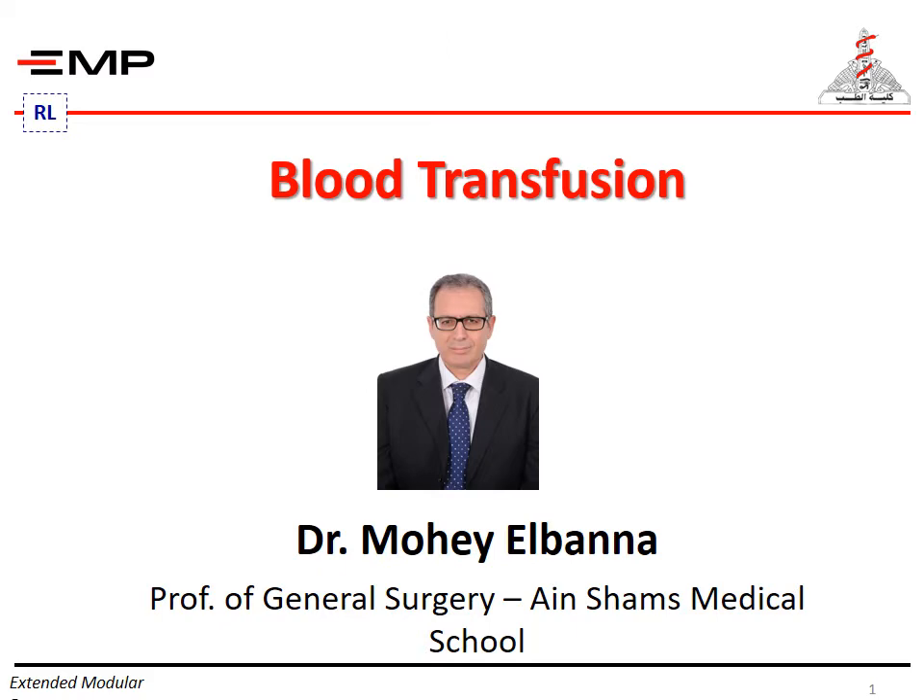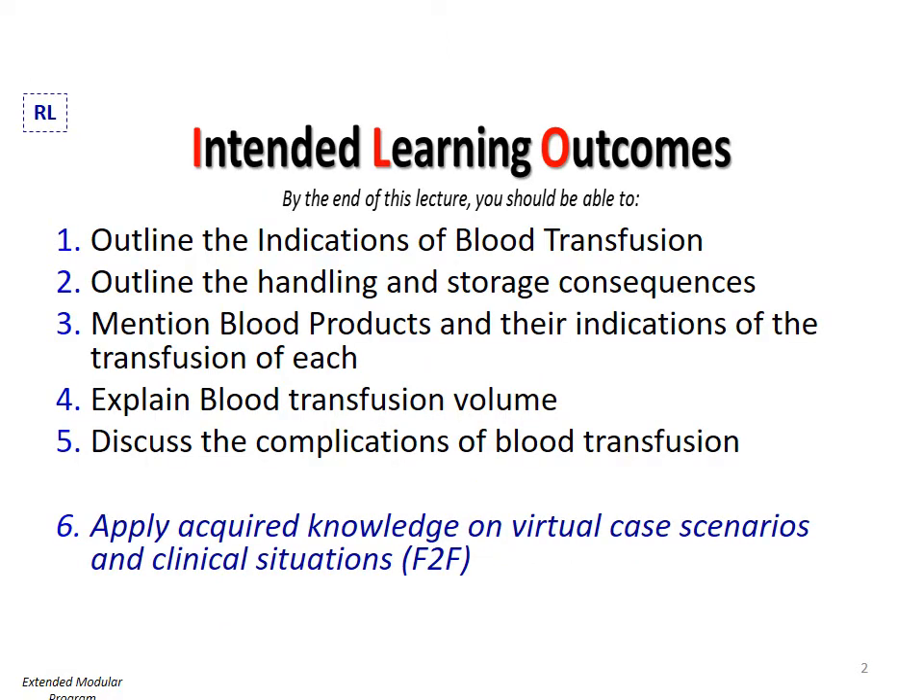This is part one of the lecture. By the end of this lecture, you should be able to outline the indications of blood transfusion, outline the handling and storage consequences, mention blood products and their indications, explain blood transfusion volume, discuss the complications of blood transfusion, and apply acquired knowledge on virtual case scenarios and clinical situations.